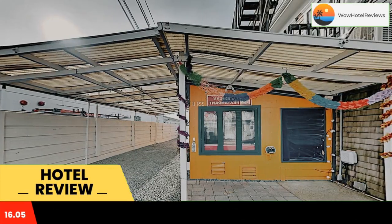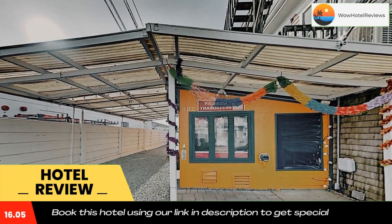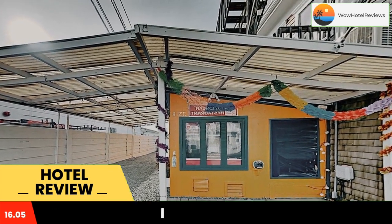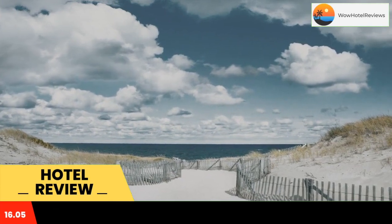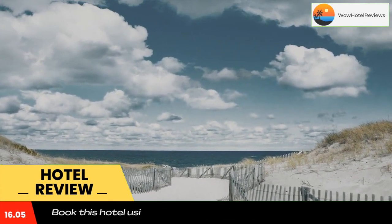The property is around a 15-minute walk from Long Point Beach, half a mile from Commercial Street, and 2.2 miles from Race Point Lighthouse. The property is non-smoking throughout and is located a four-minute walk from Ryder Street Beach.